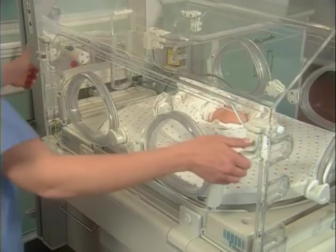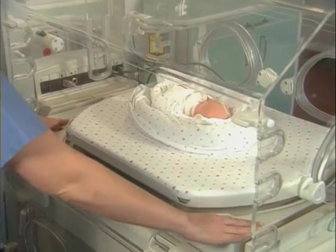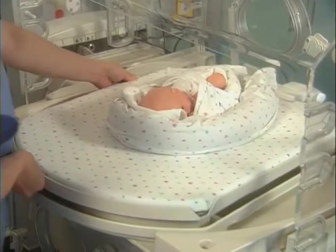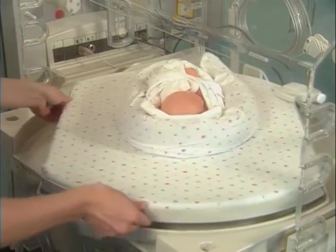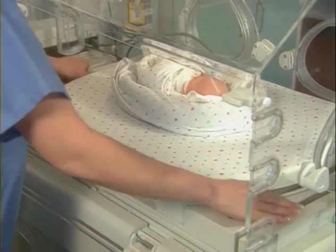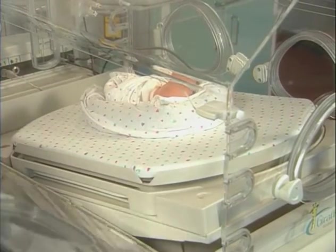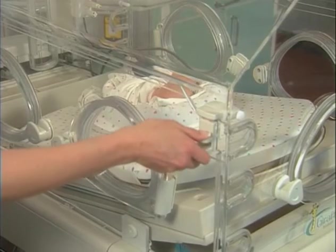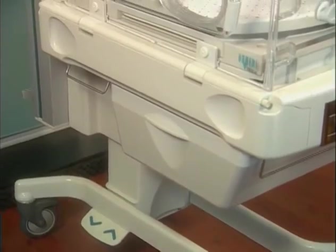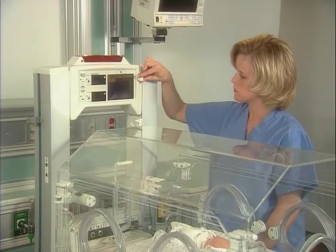Access and care are even easier with the incubator's extra-wide mattress, which slides out either side. The new patented Baby Susan Rotating Mattress lets you rotate the baby without disturbing nesting materials or patient lines. The mattress can even be tilted smoothly and comfortably without taking your hands out of the incubator chamber. The incubator's audible alarm speaker is located in the base to minimize nuisance noise for the patient, and you can manually adjust the alarm volume for your convenience.